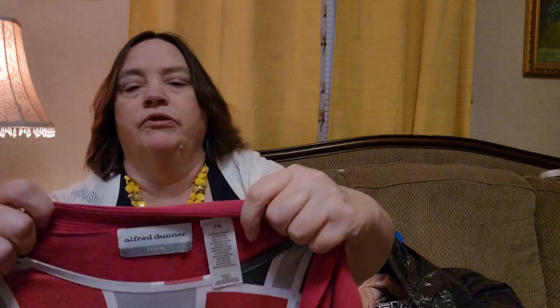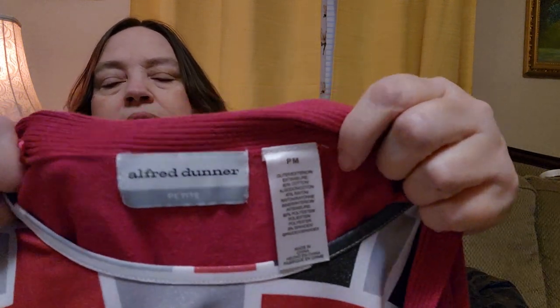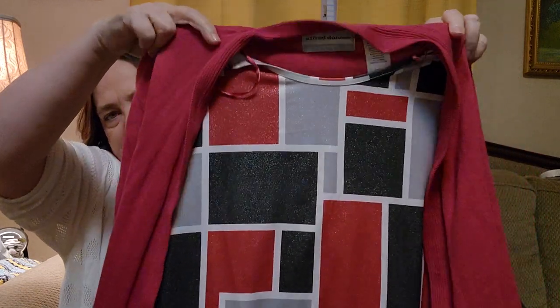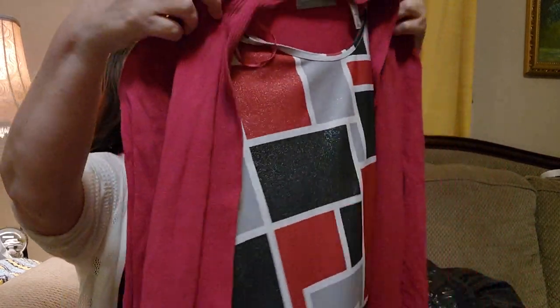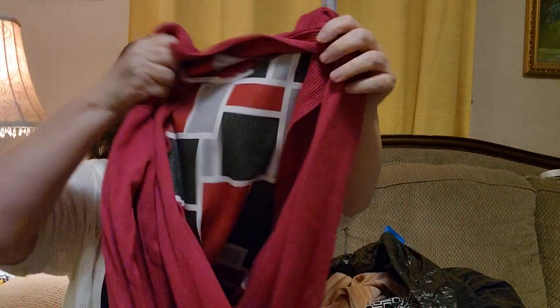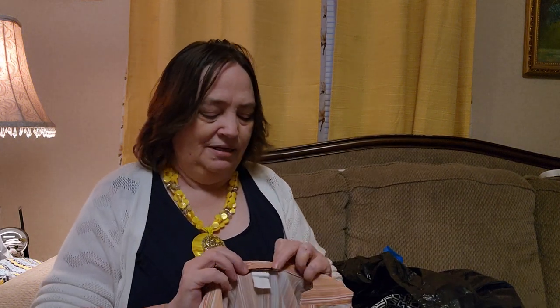This is an Alfred Donner. It's petite medium. This is cute — kind of a cardigan with an attached top underneath. It is pink. It kind of looks more red there, but it is pink. And it's cute, I like it. This is cotton and rayon. I will list this. I don't usually buy petites, but now I'm going to have a lot of petites. We'll see.